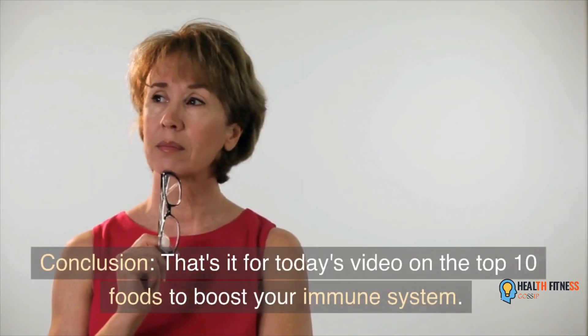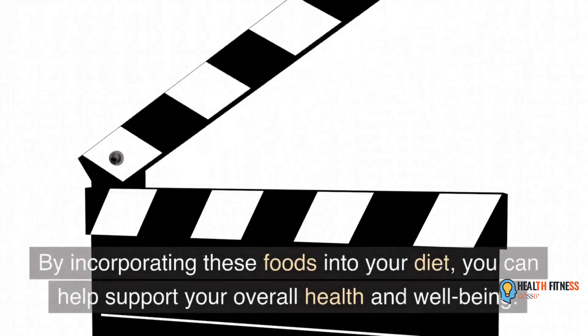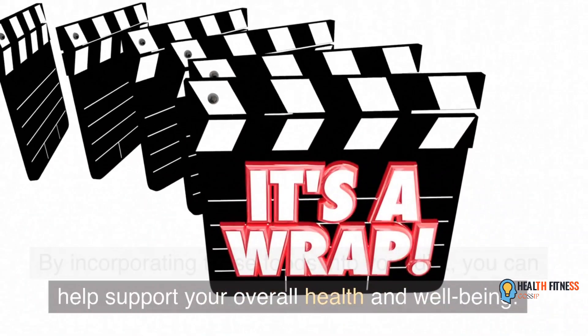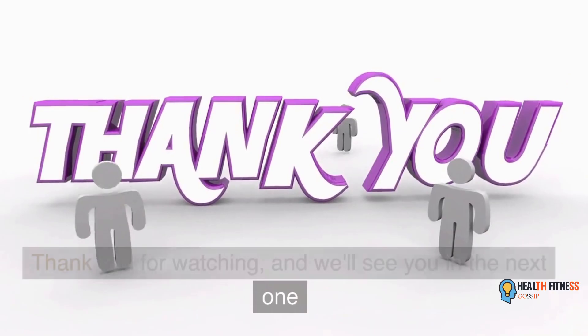That's it for today's video on the top 10 foods to boost your immune system. By incorporating these foods into your diet, you can help support your overall health and well-being. Thank you for watching, and we'll see you in the next one.